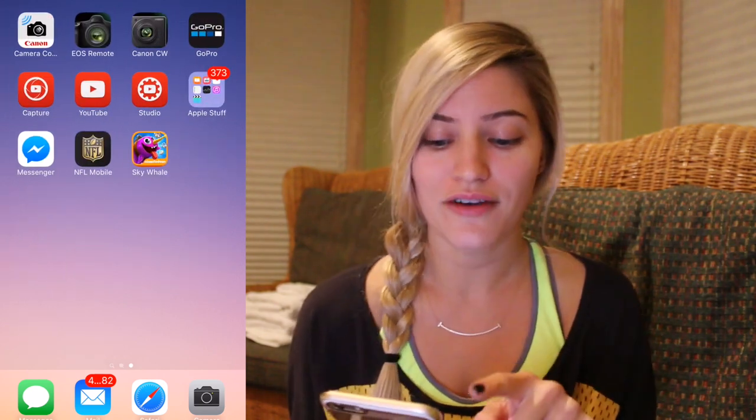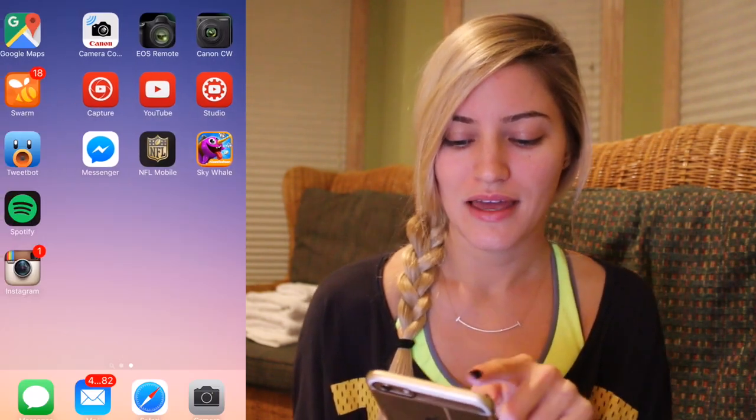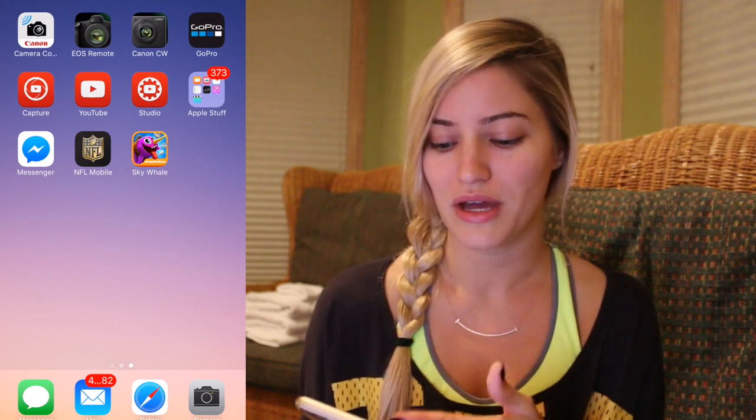Instagram, Trip Pics, NFL Fantasy, and then on the other page I've got all of my Canon camera apps, a GoPro app, my YouTube apps, and in here's all the Apple stuff I don't really care about or ever really use. I've got my Messenger, NFL Mobile, and my Sky Whale game, which is so much fun — but I lost all my data so it doesn't have my high score saved.